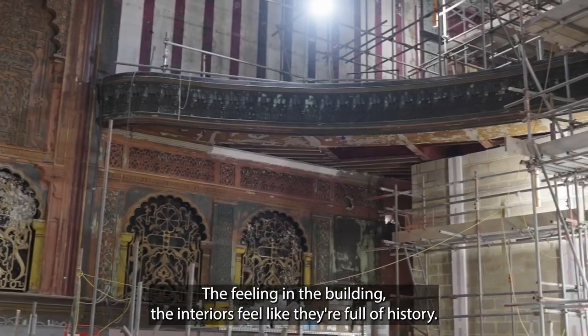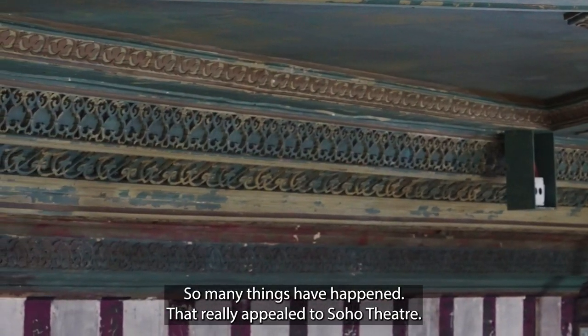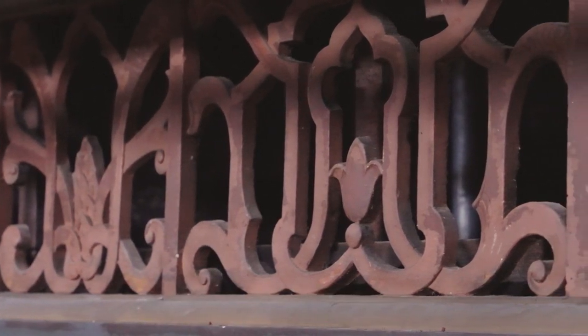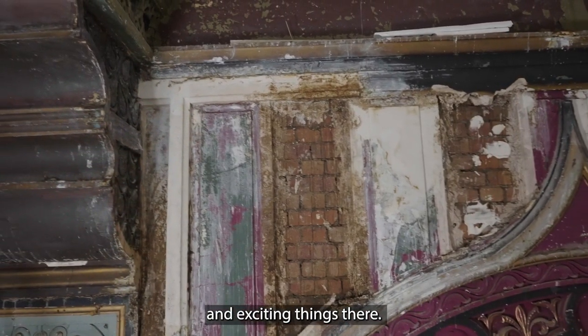The feeling in the building — the interiors feel like they're full of history. So many different artists have been there, so many things have happened. That really appealed to the Soho Theatre, the fact that so many other people have done interesting and exciting things there.